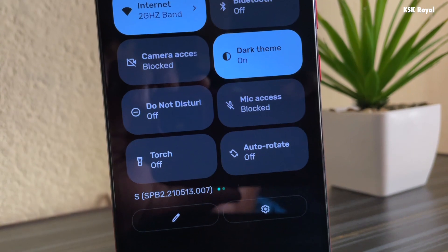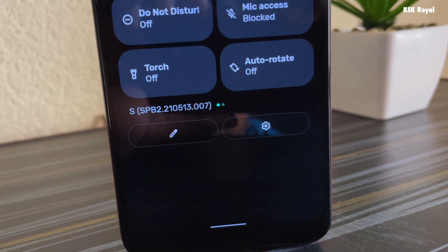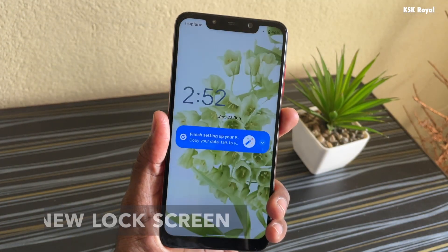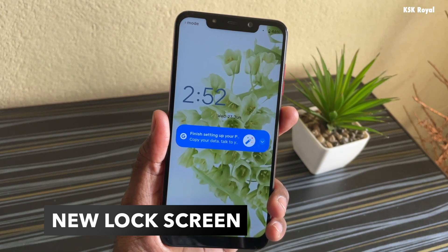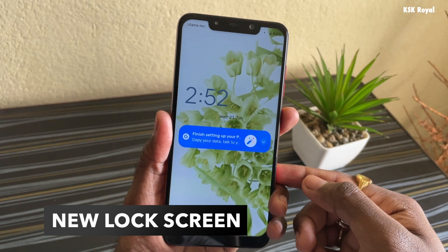Let's see what's new and how a three-year-old smartphone still handles the latest update. This is the Poco F1 running Android 12 beta. Starting with the lock screen, you can see there is a brand new revamped lock screen.